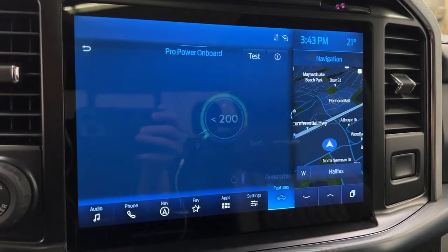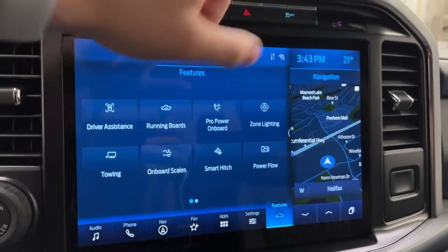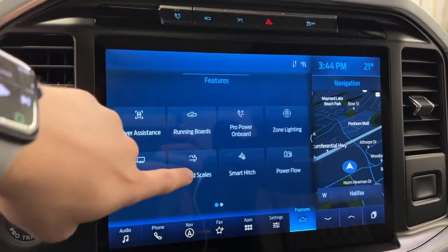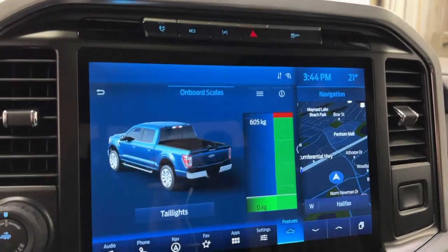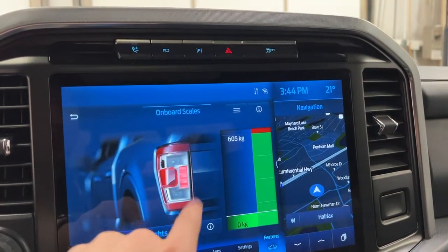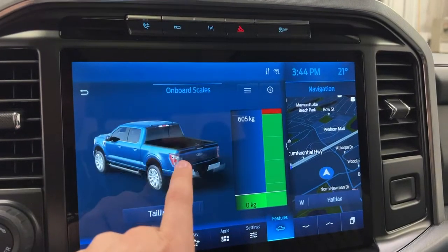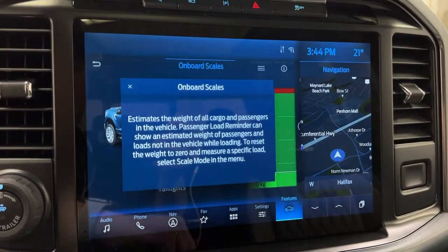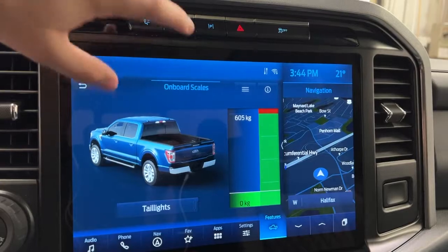You've got your Pro Power Onboard section — that's your generator mode where you can see what's being used. Zone lighting is in there too. In the towing section you can add and manage trailers, and there's an onboard scale built into the truck bed that shows how much weight is on the bed. You can also use the tail lights as a meter to show how much weight is in your F-150, which is really cool. It removes passenger weight and only shows what's in the truck bed — it is an estimate.